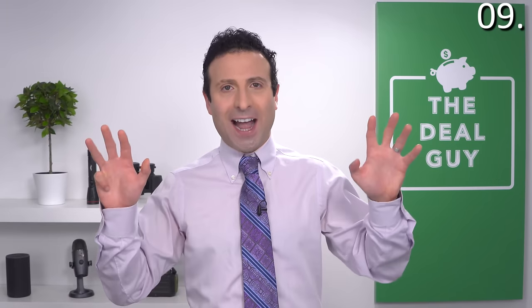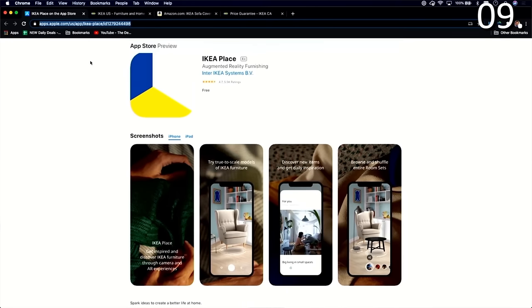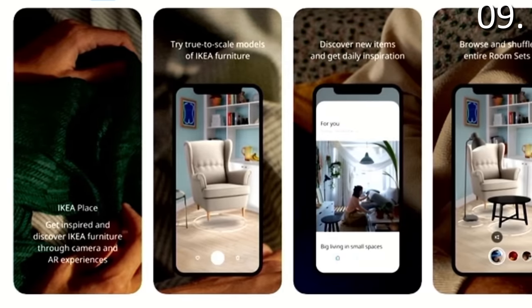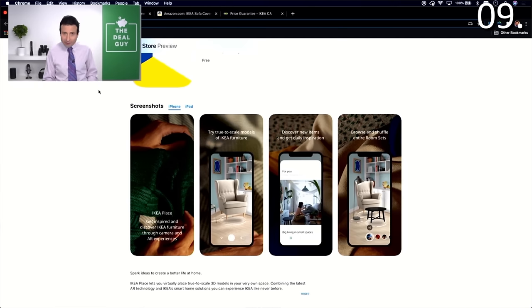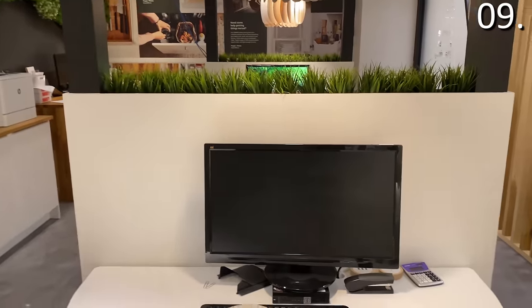IKEA shopping secret number nine lets you try before you buy. IKEA Place is an augmented reality app where you take photos of your room and through true-to-scale modeling see exactly how a couch, chair, ottoman, or other item will look in your space. You can also shuffle entire IKEA room sets through your living space — it's an amazing free app. There are also design tables in store for interior decorators, and if you do decorating or staging professionally, you can get an additional discount at IKEA by approaching a store associate.